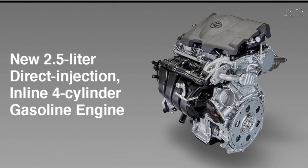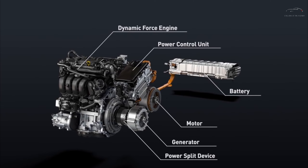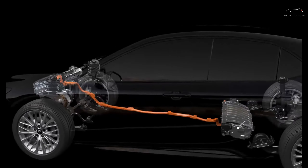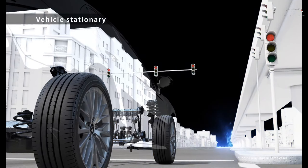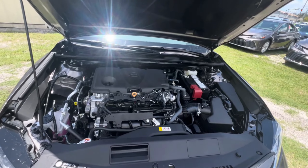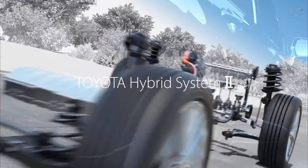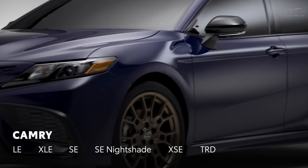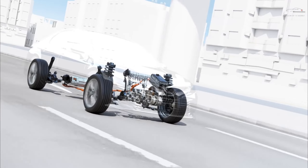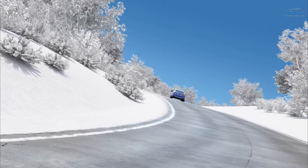The standard four-cylinder engine is mated to a smooth eight-speed automatic transmission, but its performance leaves much to be desired in terms of acceleration. Even in the Hybrid versions, a less potent iteration of this engine is combined with a battery and two electric motors, resulting in a sedan that doesn't add extra excitement to the driving experience. However, our enthusiasm for driving the Camry has grown thanks to the silky 301-horsepower V6 found in the XLE, XSE, and TRD variants. The steering strikes a perfect balance, offering substantial weight during cornering and a lighter touch for navigating tight spots.